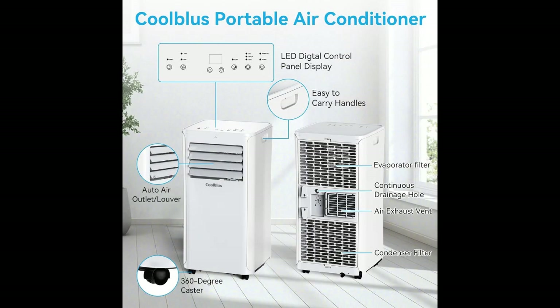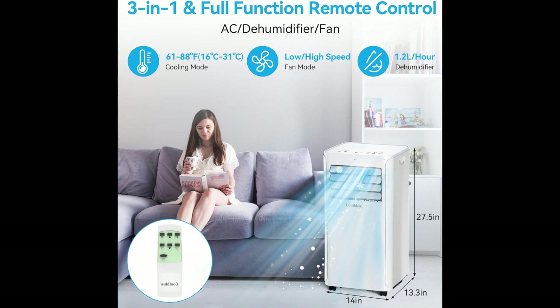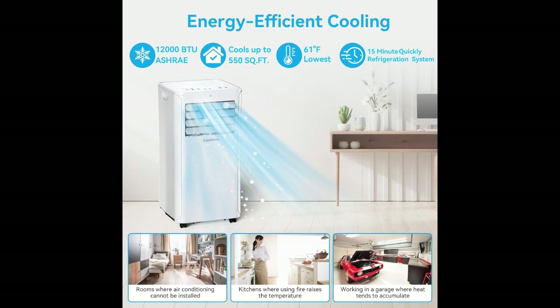One thing I love about this air conditioner is its sleek design. It blends in nicely with any room or decor style. Plus, it's quiet enough that you won't even notice it's running.